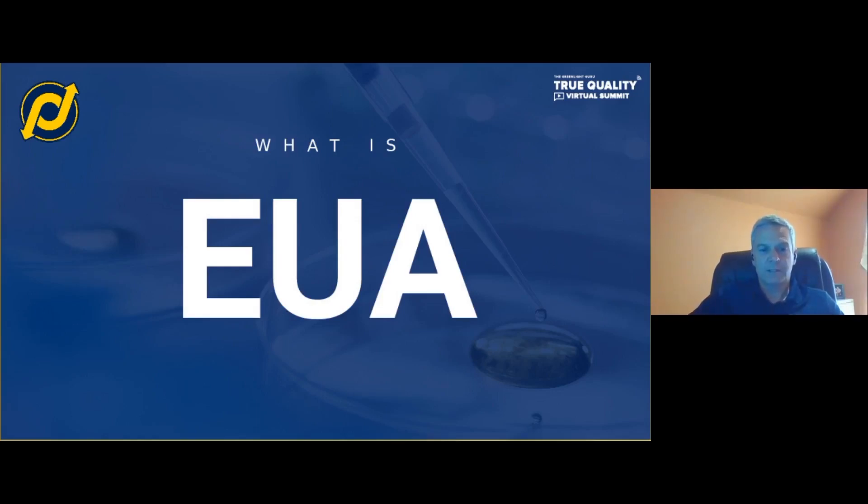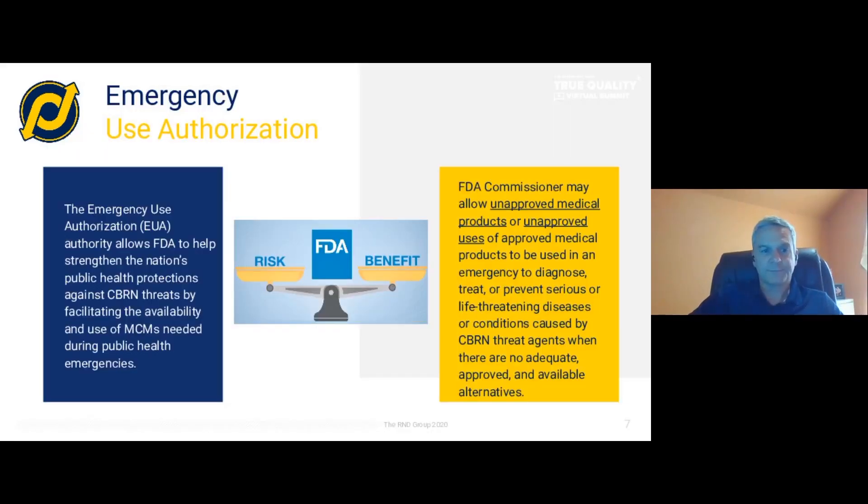So let's start off with what is emergency use authorization? It's basically a Health and Human Services capability to declare a health emergency. And once that health emergency is declared, the FDA can authorize use of unapproved medical products or unapproved uses of existing approved medical products to treat a chemical, biological, radiological, or nuclear health threat. Any types of devices or treatments can be approved through emergency use.